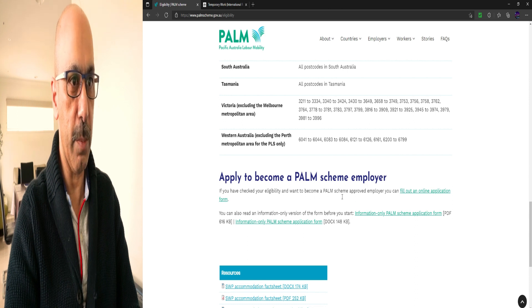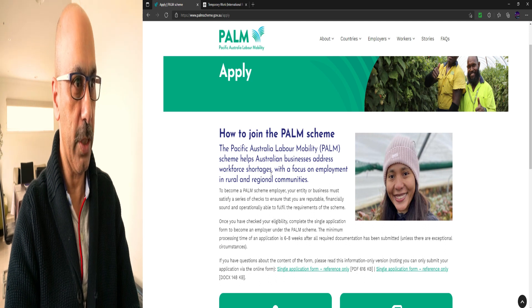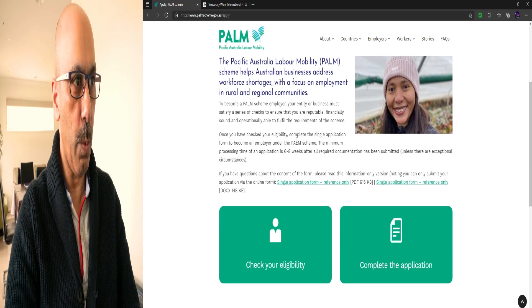To apply to become a PALM scheme employer, once you have checked your eligibility you can fill out an online application form by clicking this link. You can also read an information-only version of the form before you start. The PALM scheme helps Australian businesses address workforce shortages with a focus on employment in rural and regional communities. The minimum processing time for an application is six to eight weeks after all required documentation has been submitted.